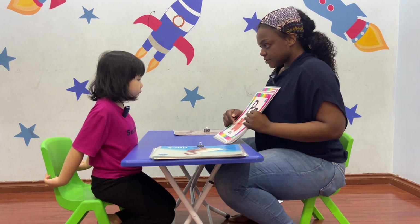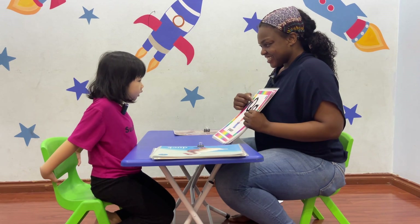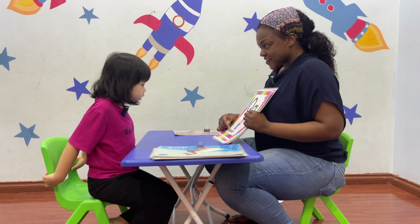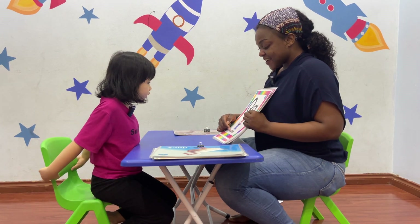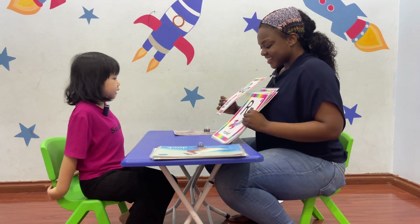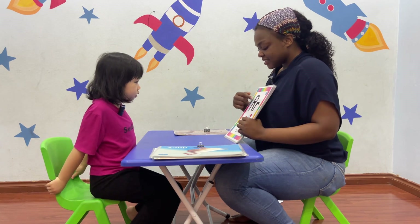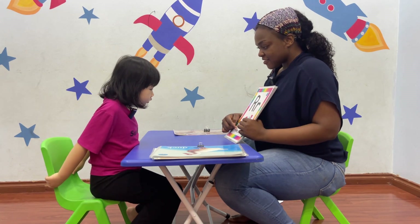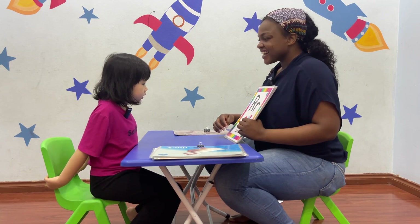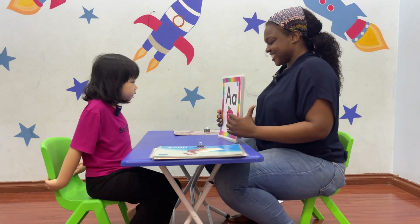Good. P is so pink. P, pu, pu, pu. Good. Q. Q. Q. Kui. Kui. Ku, ku, ku. Kui. Fid. R. Rock? Rocket. Rocket. Good job.